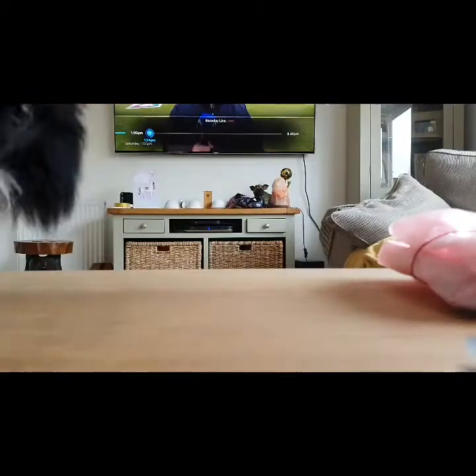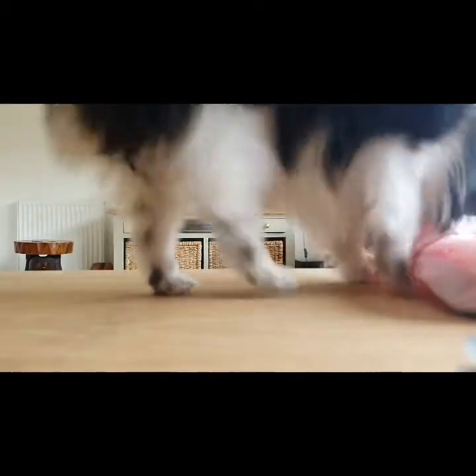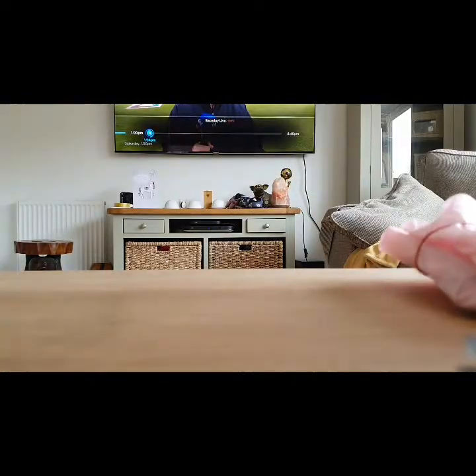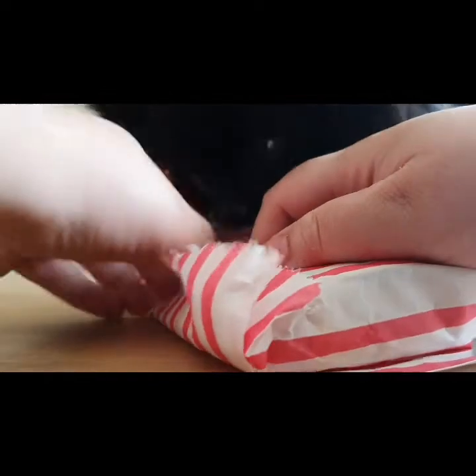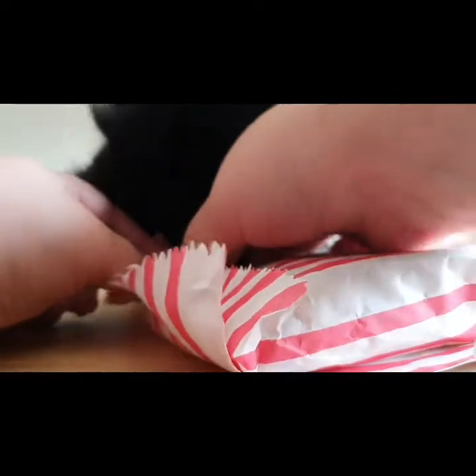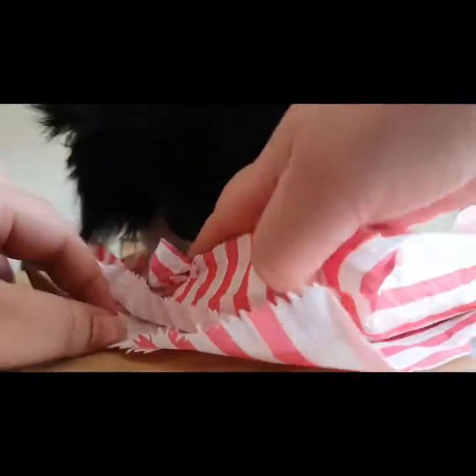Let's start with this lovely pink package. What do you think? This is exciting — I know this one's exciting.